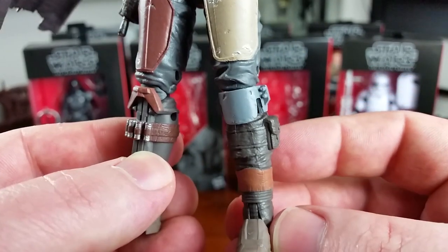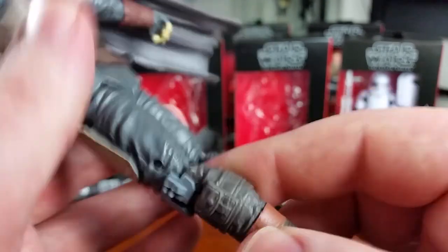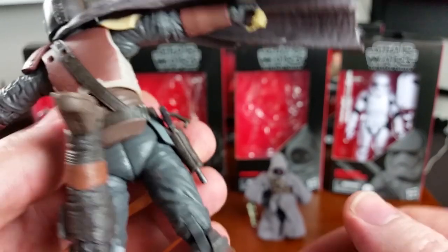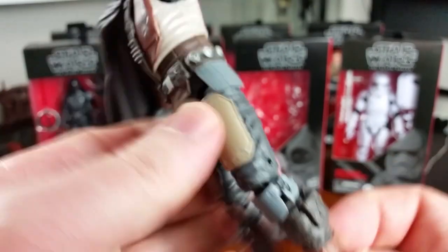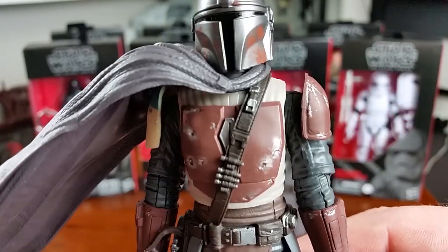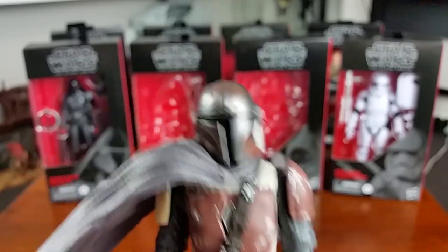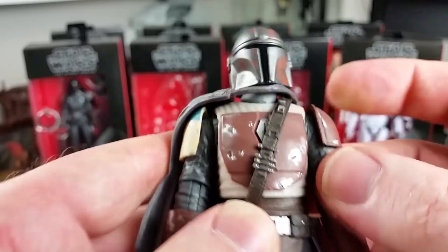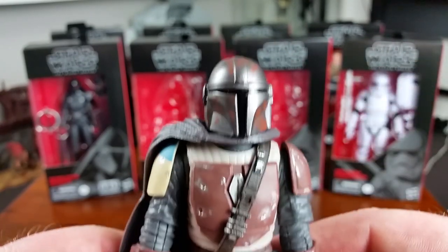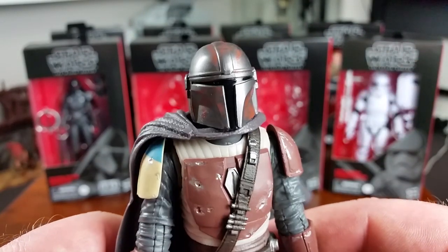On his left knee he's got a Boba Fett-style knee pad. He can't quite kick his own butt, but still not bad articulation. Hopefully those shoulder pads sort themselves out. Really, really nice figure, and I'm absolutely wrapped to be able to add it to my collection.